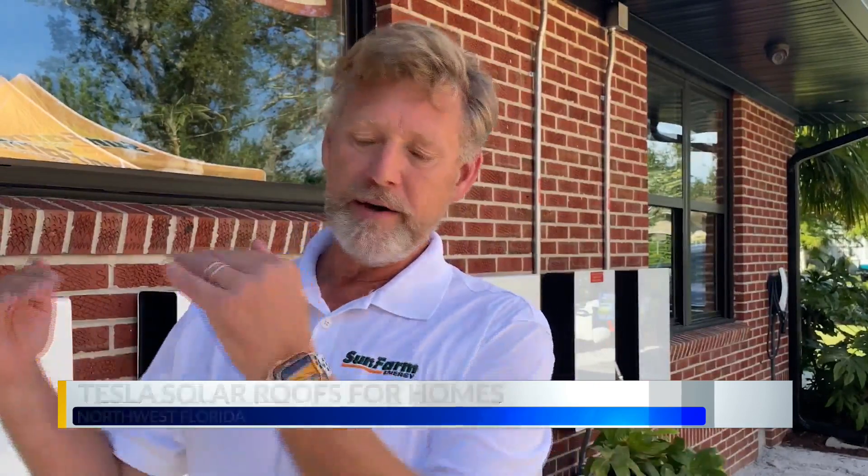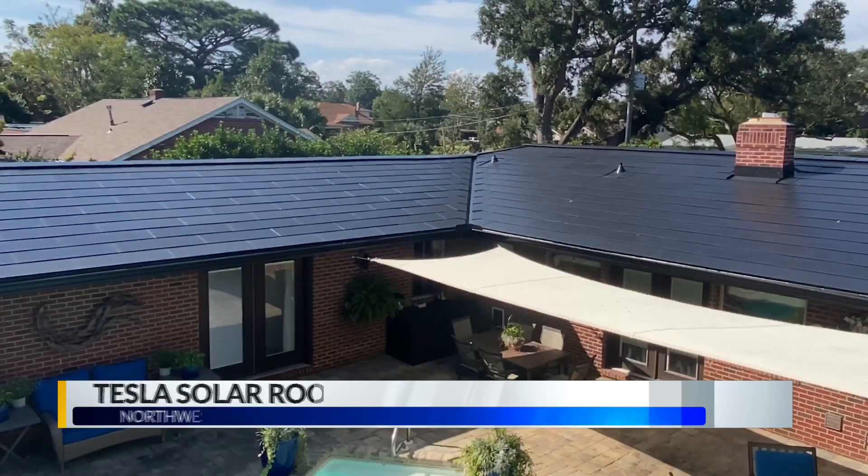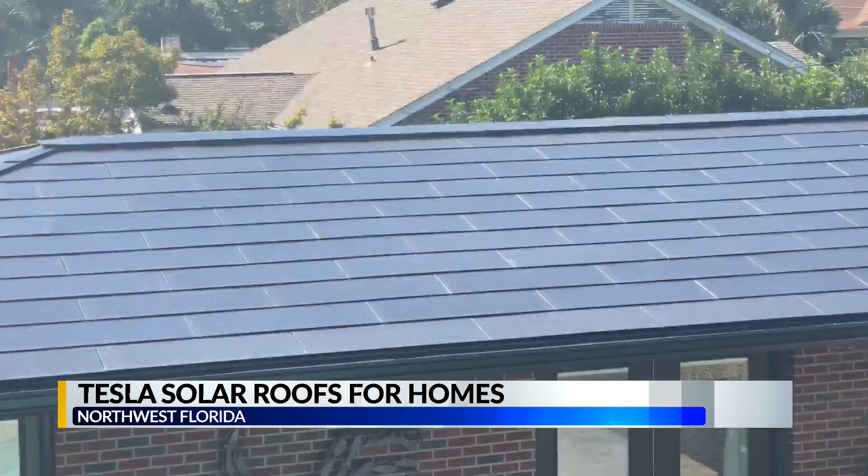This is actually the skin of the building. We're not mounting a module on top of the roof — this actually is the roof. Rather than installing several solar panels, the glass Tesla roof acts as a solar panel, generating enough energy to power an entire home.